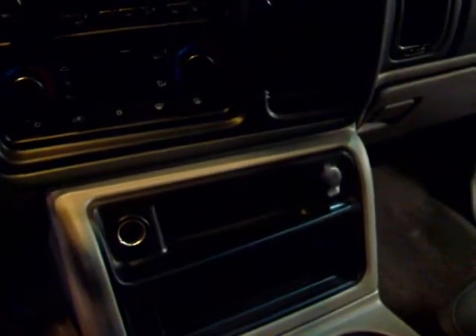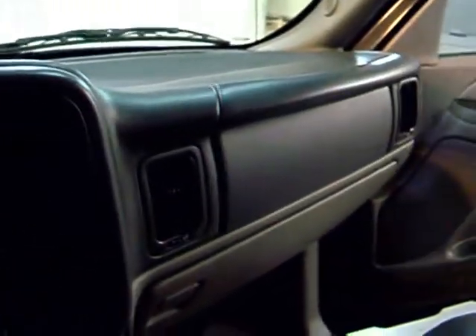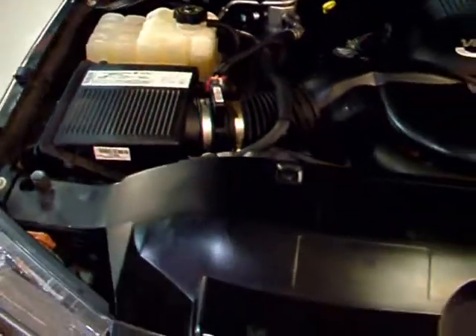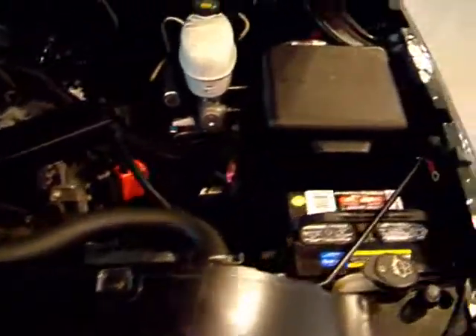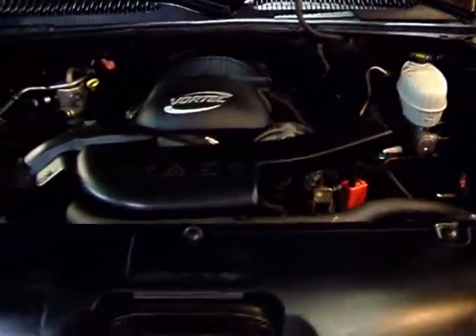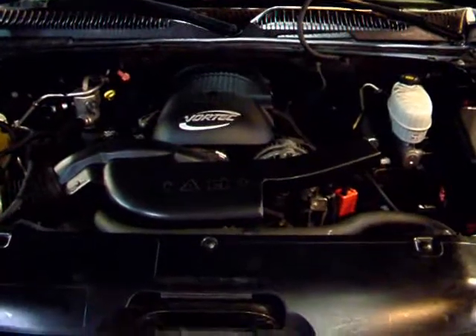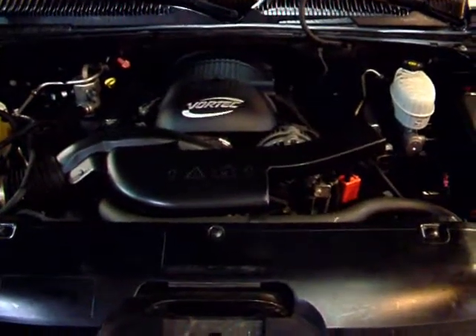It's a real versatile SUV that can also be used as a pickup truck. Standard GM interior. Under the hood you're going to find the V8 5.3-liter engine, putting out 295 horsepower. This is pretty much a standard engine in a lot of GM vehicles — very solid, which is the reason they use it in so many vehicles.